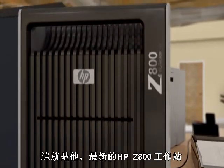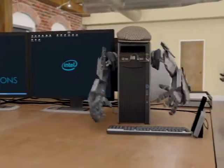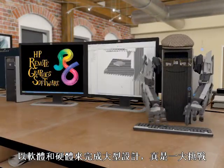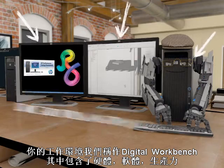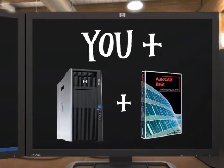The new HP Z800 Workstation — now you can see him a little bit better. Creating large architectural designs requires lots of great software and the right hardware to tackle your biggest challenges. This combination of hardware, software, and productivity tools is called your digital workbench. When you add your creativity, training, and experience to the equation,